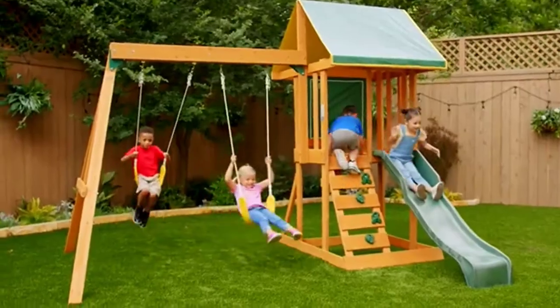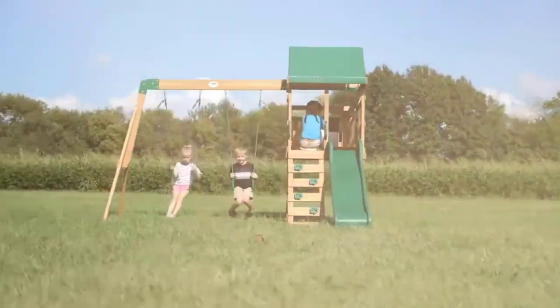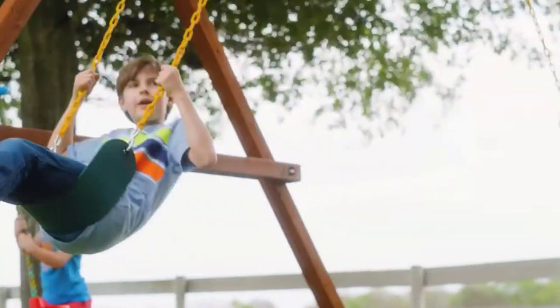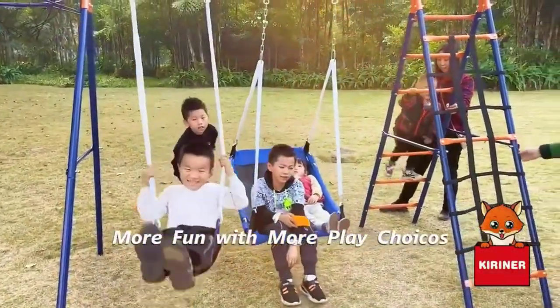After reading through the best swing sets for kids, it's easy to see why these sets are so popular. Each set has unique features that make it perfect for different age groups. Whether you are on a budget or looking for a set that can grow with your child, we've outlined the best swing sets for you. Check out each set in detail and make your selection today.